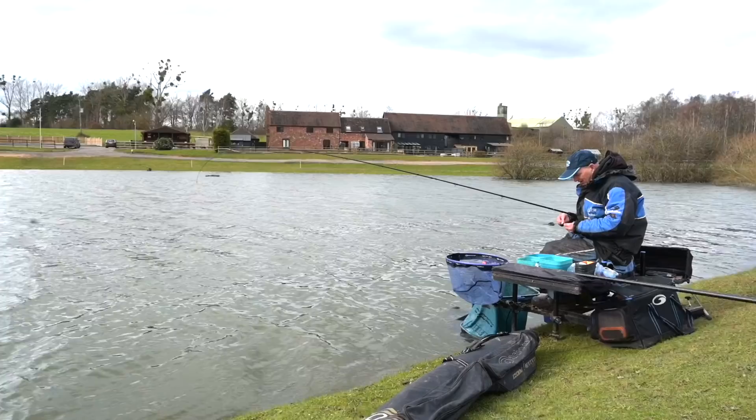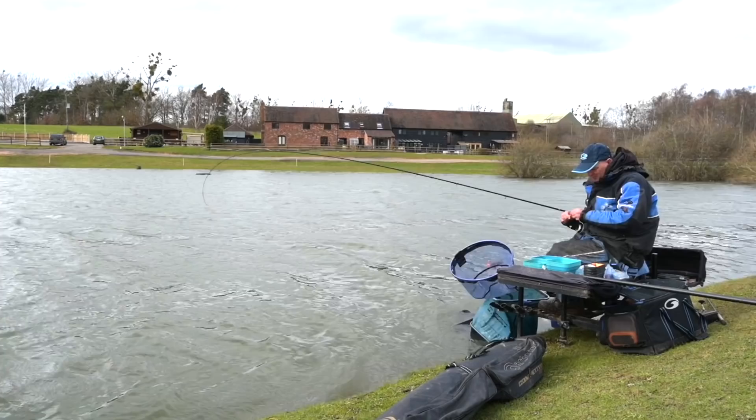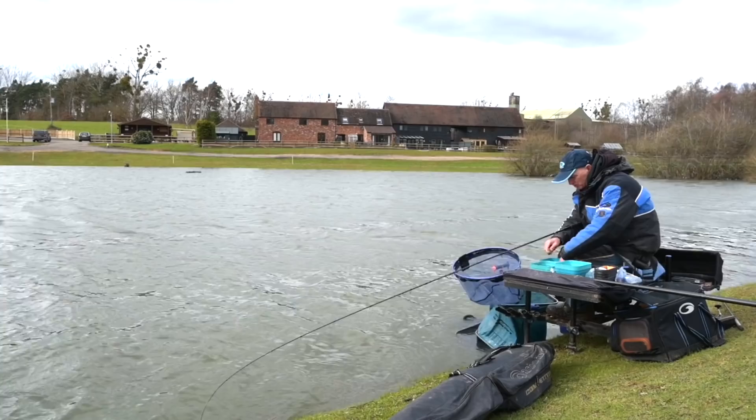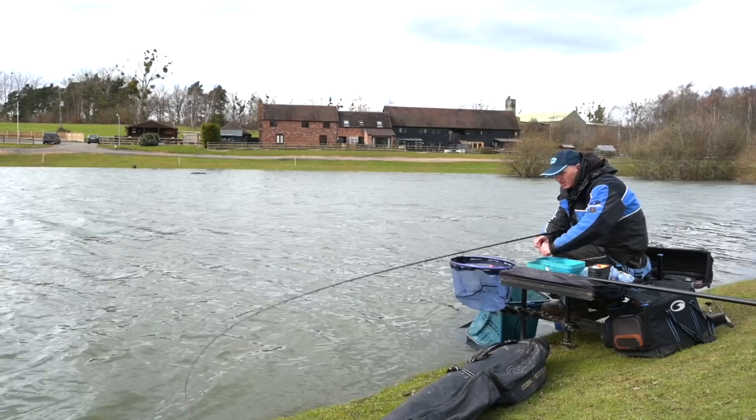We've had some fantastic fish today. We've started fishing relatively early down the edge, got a few signs, put some bait in. Fishing a great big feed, not shy of putting bait in, so these fish have woken up. The water's only about eight degrees but it's warm enough to catch fish down the edge.